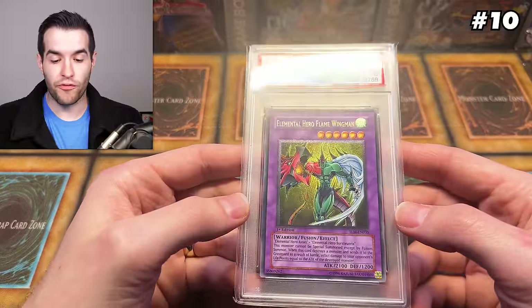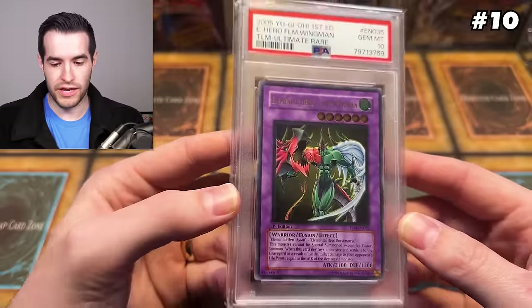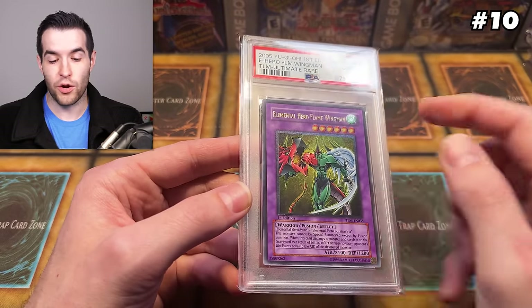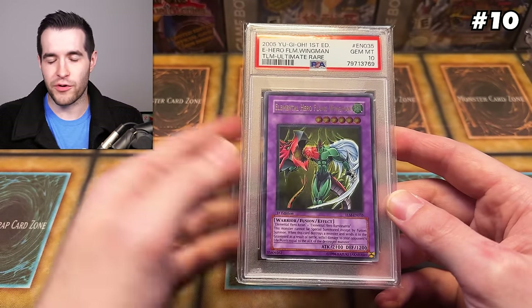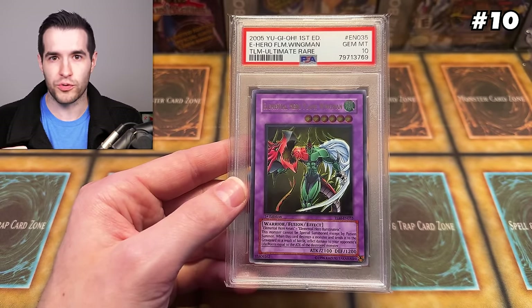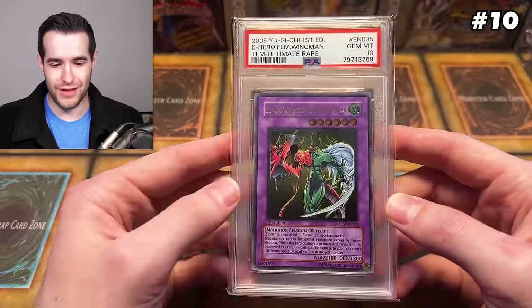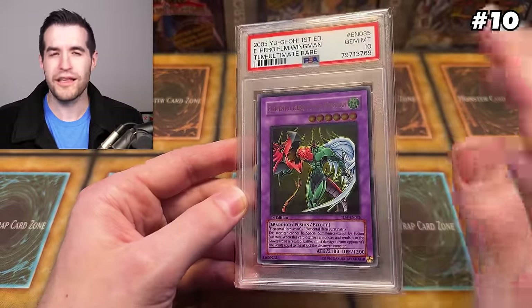We're finally onto the top 10. At number 10, we have the Elemental Hero Flame Wingman ultimate rare — one that I also pulled, got a nine, regraded at a 10 like two years later. Got this out of a booster box of The Lost Millennium hobby box, Gem Mint 10. This is a pop 38, which sounds extremely low, but you have to factor in that PSA did not differentiate ultimate rares and ultra rares for a long time — they only started doing it maybe in 2020, 2021, or 2022. So the 38 is since then; before that it would be in the ultra rare pop. It had a sale for around $3,500 not that long ago, but there's one available right now on eBay for about $2,750. So I valued this at $2,500, which is still pretty expensive for a TLM ultimate rare.